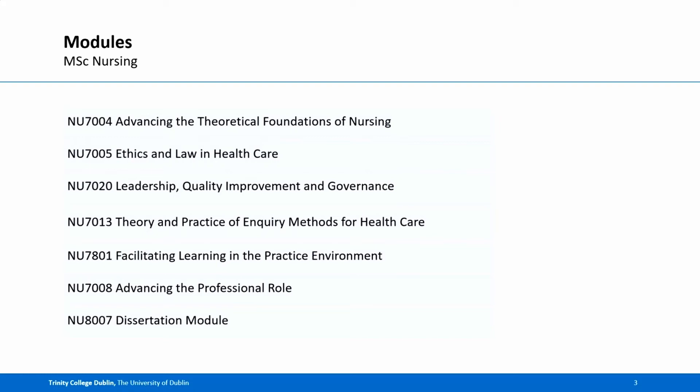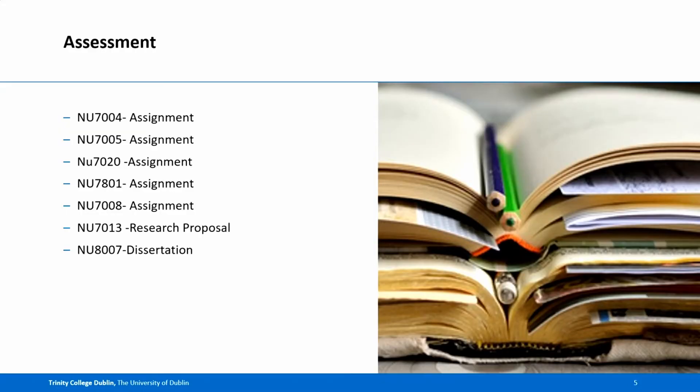All students, whether full or part-time, will have a supervisor for the dissertation module. The course is delivered by a brilliant team of lecturers here in the school — both internal and external people who are experts in their field. There's a range of assessments also, and these are available to you at the start of your programme.